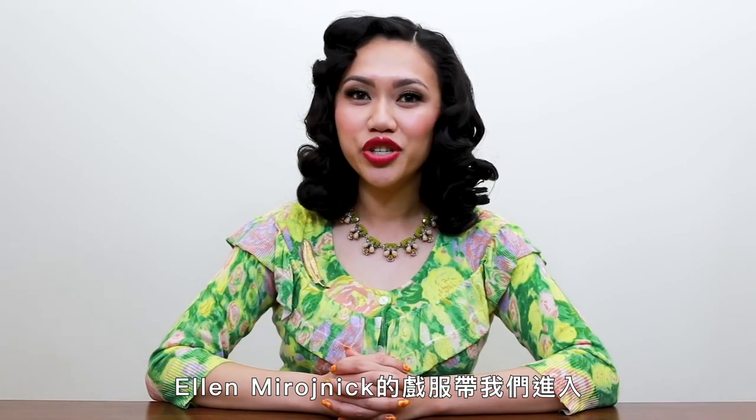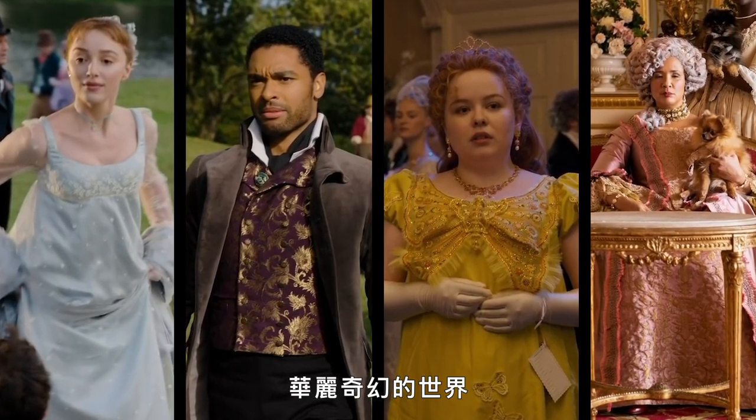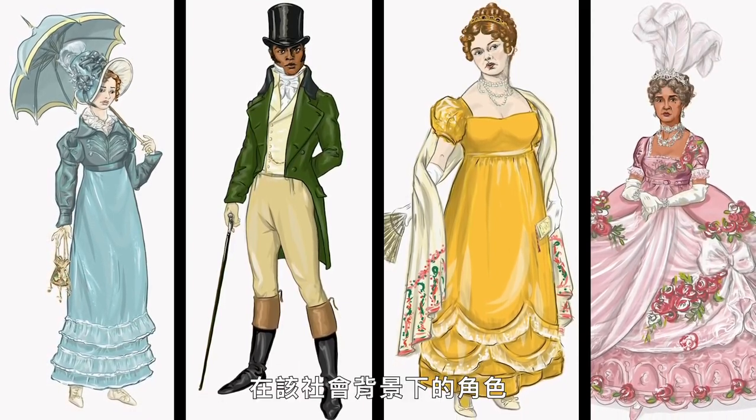Any final thoughts? Ellen Mirajnik's costumes transport us to a fantastical world brimming with sumptuous spectacle. The anachronistic design elements help us to better understand the characters within the context of their society. Historical accuracy is sacrificed for the sake of accessibility, which has ultimately contributed to the show's great success.